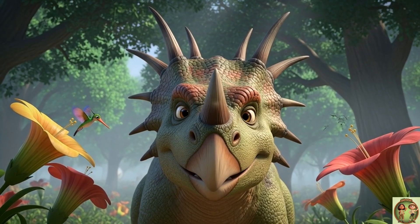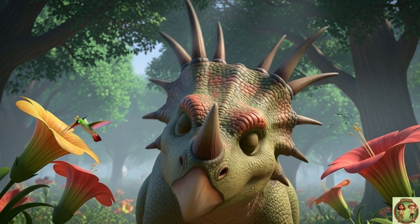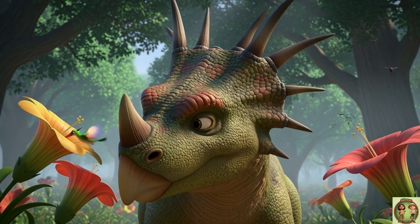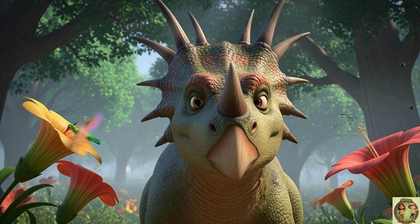But wait, there's more! Styracosaurus also had a big, strong horn right on its nose. It could use this amazing horn to protect itself with a little boink if it needed to.